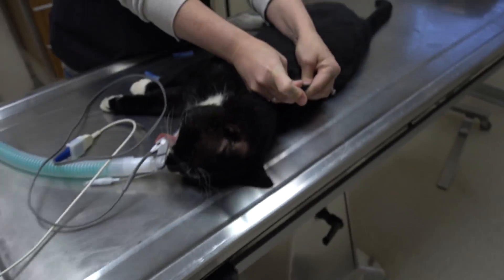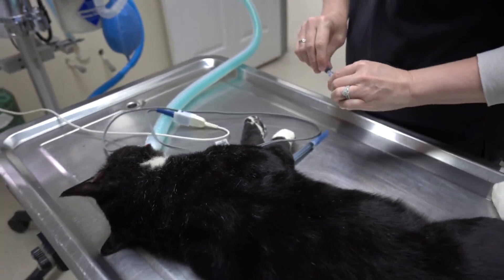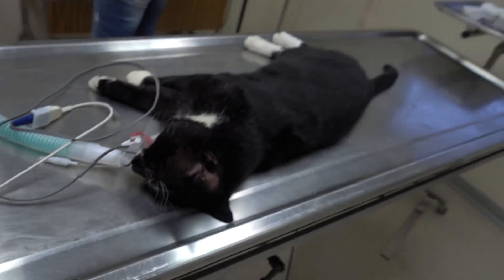We are waking him up now and giving him a little antibiotic shot, some pain meds, and we also gave him his vaccines and flea treatment.